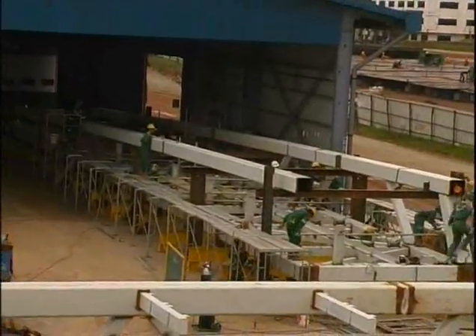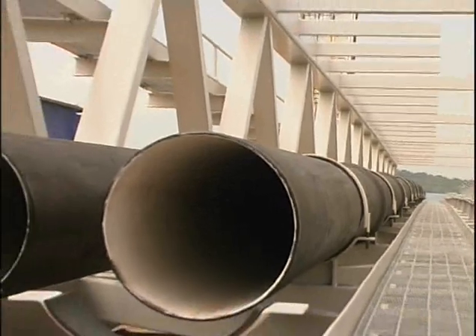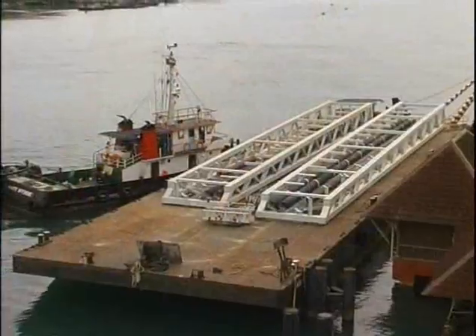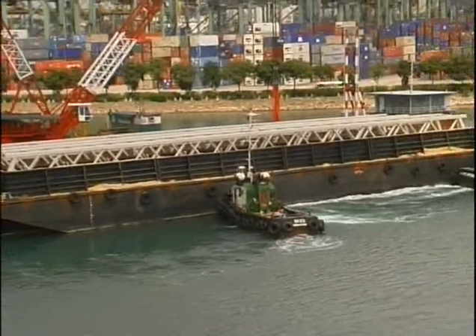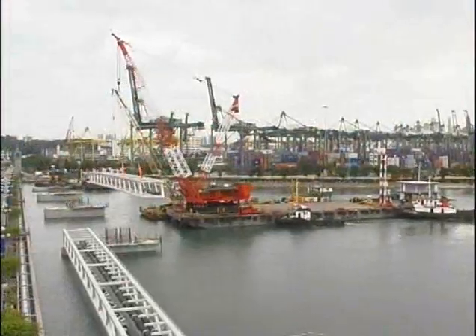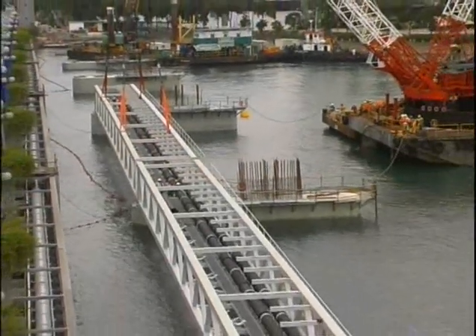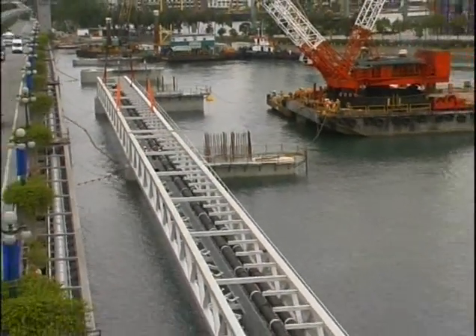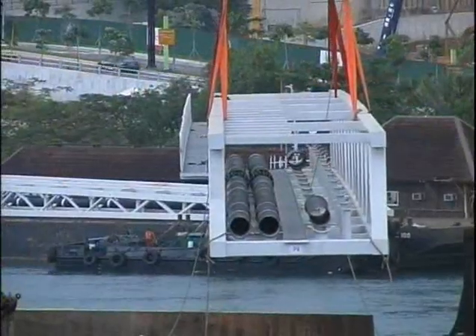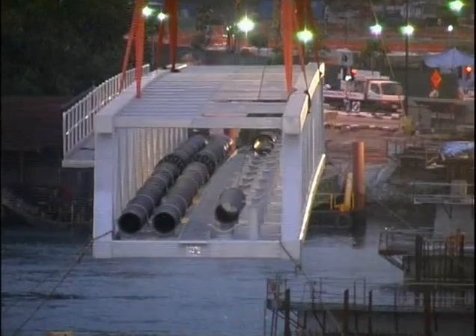The bridge trusses were also fabricated at the McConnell Dow welding yard in Batam and shipped to Singapore. The utility bridge comprised of five trusses, 60 metres long, each weighing 81 tonnes, and two trusses 40 metres long and 55 tonnes in weight. The structures were placed with heavy lift barges on the new pile caps in between the existing and new bridge.